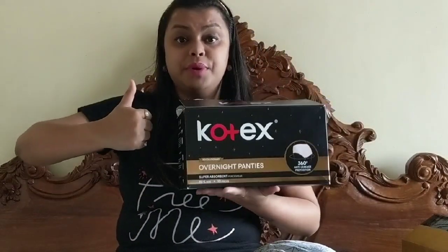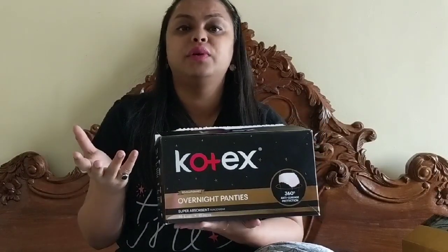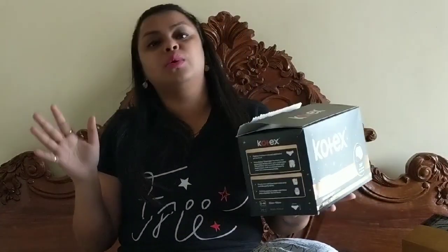I give it a thumbs up because it really is nice. If you're the kind of girl who does not like to use tampons or menstrual cups and keeps staining your clothes, and you want to switch to something else, you can definitely give this a try. I really do recommend it.